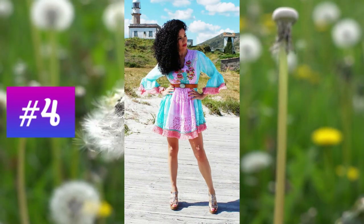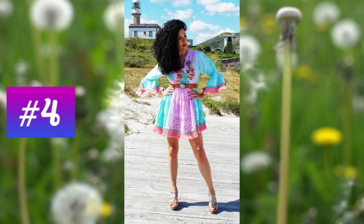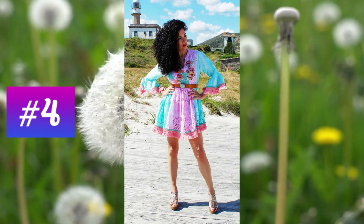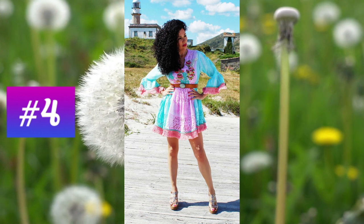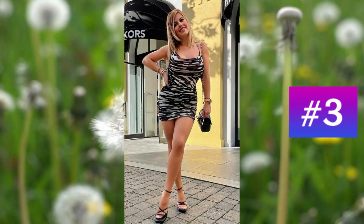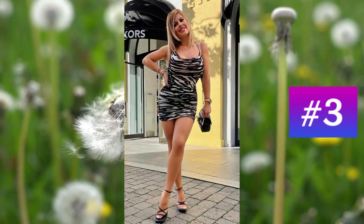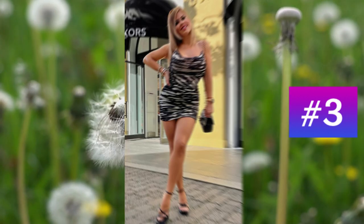At number 4: a very elaborate short dress that combines parts made with perforated fabric with others featuring floral prints. At number 3: a short dress with a camouflage-inspired theme, worn with some excellent accessories.